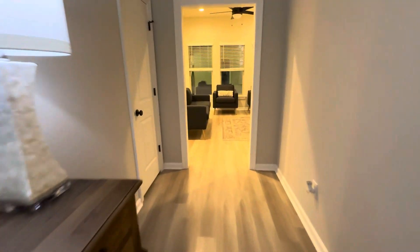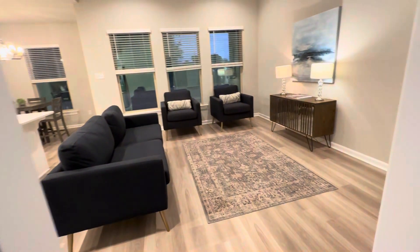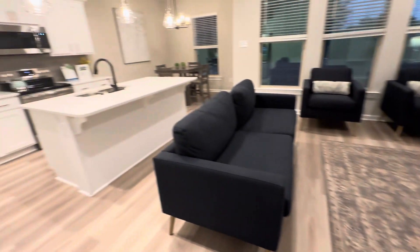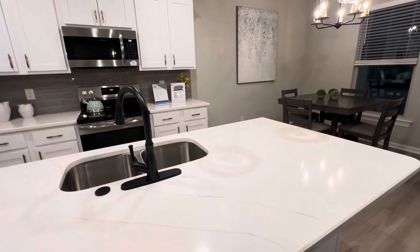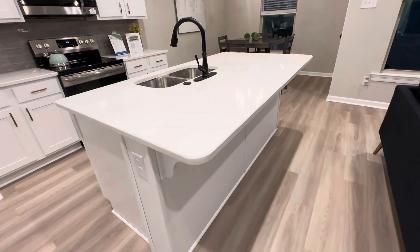Coming down the hallway, there's a coat closet — the storage in here is just amazing. And then it comes into these nice high ceilings, living area with kitchen and eat-in kitchen. No dining room, but you really don't need it when you have the bar and seating here.